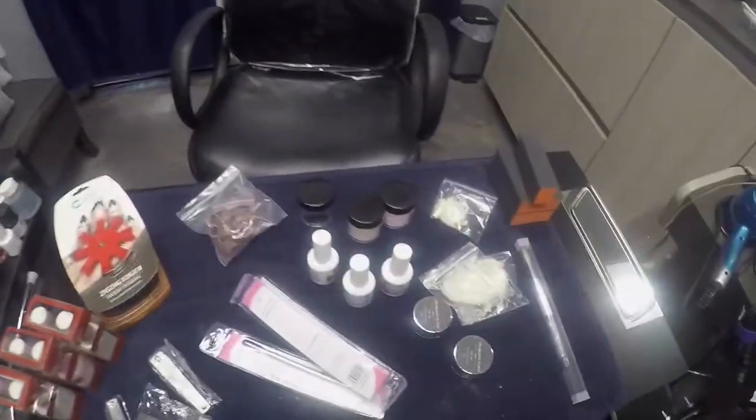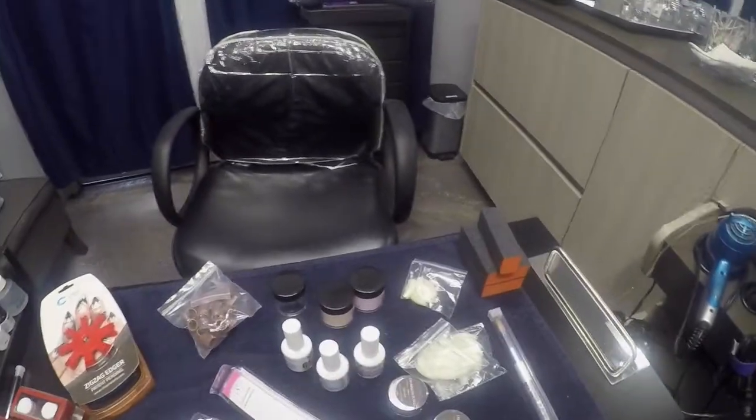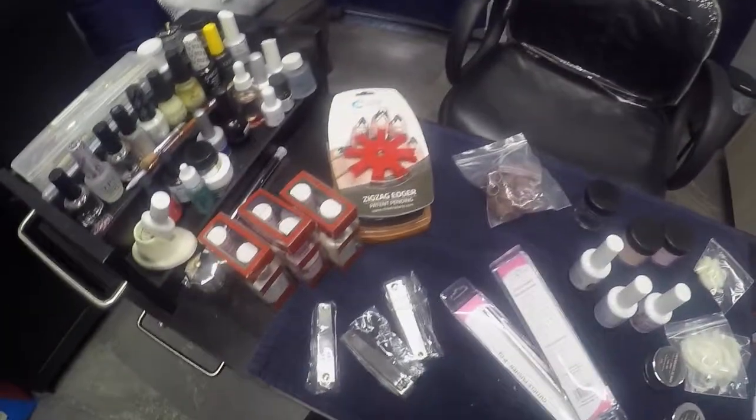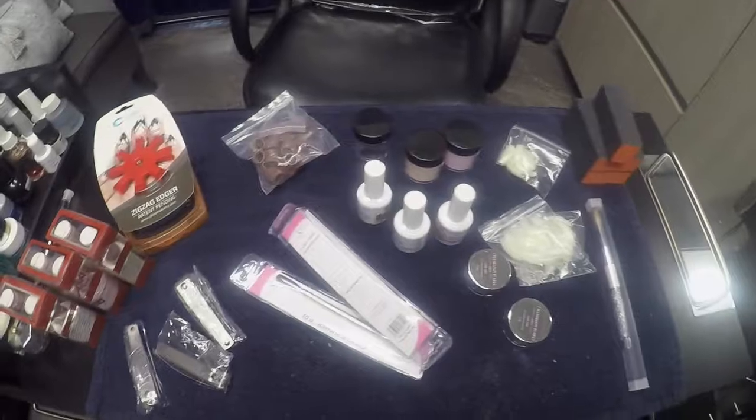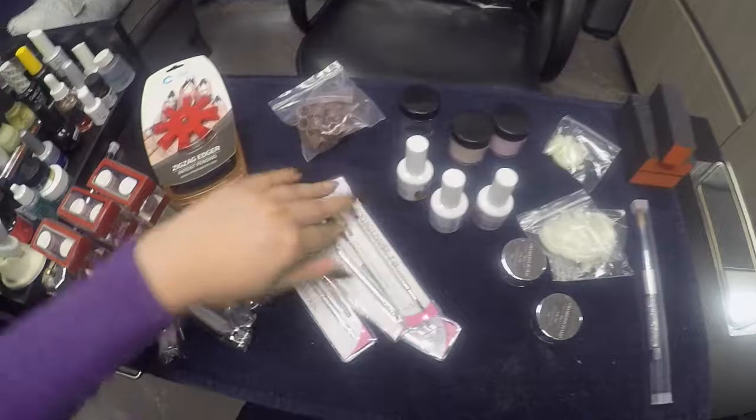Hello everyone, I hope you guys can see my workstation well. I just wanted to bring a quick video on a small haul that I had today — I went to Skylark and got some stuff that I needed.